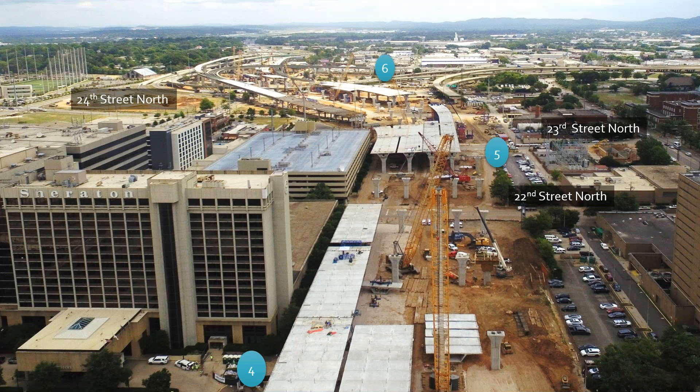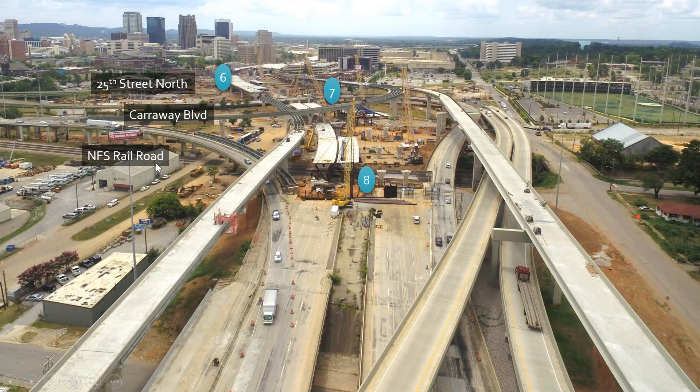Turning the area around, we're looking east now. Heading four is just east of 19th Street. Heading five is east of 22nd Street. And heading six is somewhere east of 24th Street. Heading seven is over Carraway in that area, between Carraway and 25th Street. And then the eighth heading is what they're erecting over the railroad.